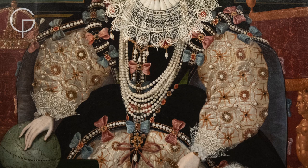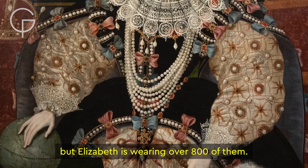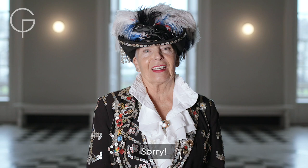I put pigeons on because Ken Livingstone got rid of the pigeons in Trafalgar Square. Tudor viewers of the painting would have known that the materials in Elizabeth's clothing were extremely luxurious. Pearls were highly prized and costly, but Elizabeth is wearing over 800 of them. I've got about 8,000.